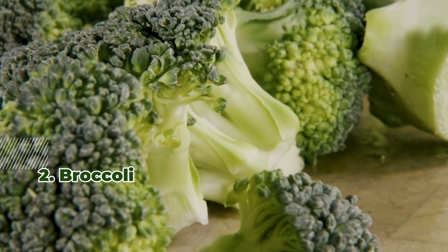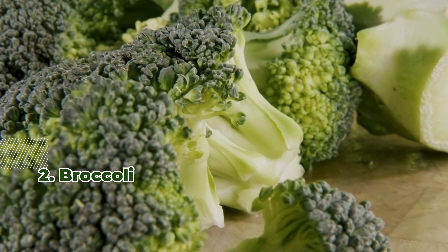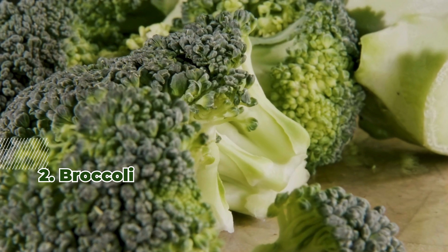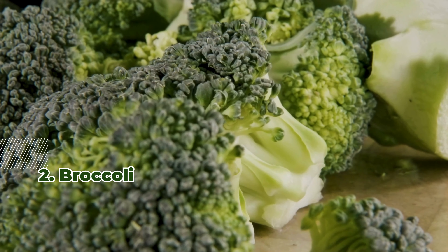2. Broccoli. Rich in sulforaphane, broccoli supports heart health and improves insulin sensitivity. Its high fiber content promotes fullness, making it great for weight management.